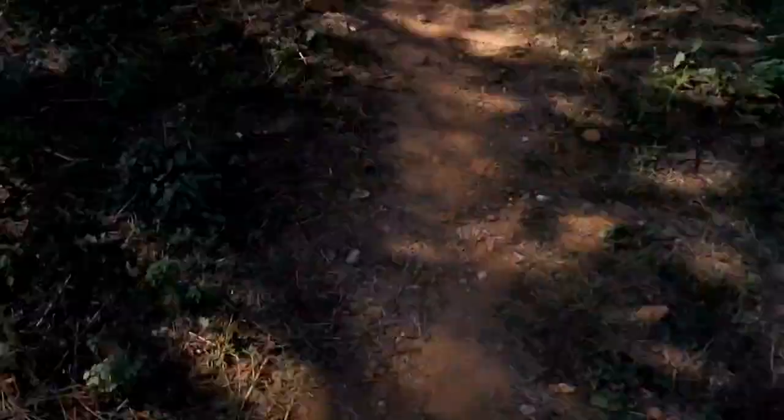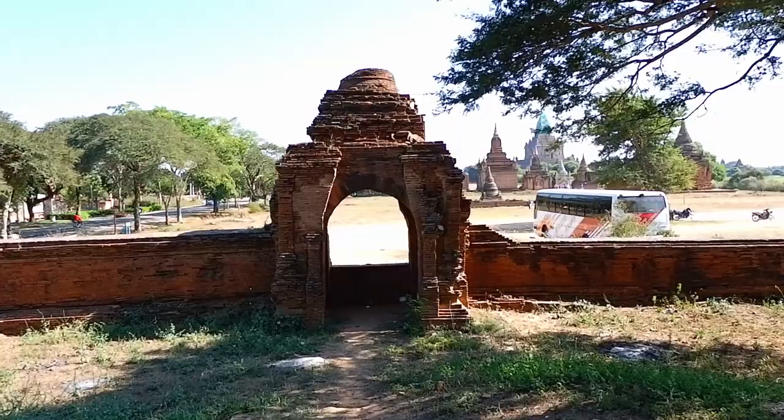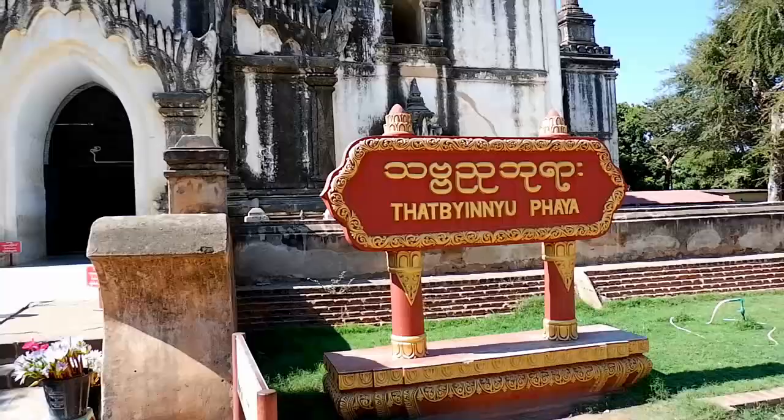Maybe this temple isn't the largest or the fanciest, and the stairs have been closed, but I have to say this is the most breezy temple there is. The wind just goes in from all directions on all faces of the temple — it's such a cool place to be, really refreshing if you're on the road and want to take a break. Another similarity between this temple and the Jefferson Memorial is that they both have a dome shape on top — this is the Bagan equivalent of the Jefferson Memorial.